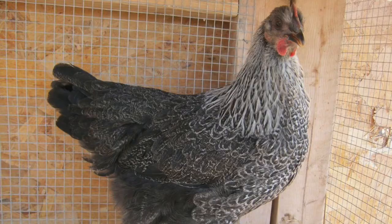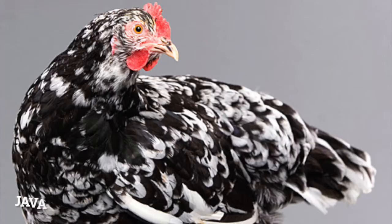Holland. Actually, the Holland was not created in Holland. It was created in New Jersey, and I get it — if I was created in New Jersey, I'd lie and say I was from Holland too. Iowa Blue. Blue, from Iowa. Does what it says on the tin. Java. This breed has the longest back of any American chicken breed, so if you get one, make sure you know a good chiropractor.